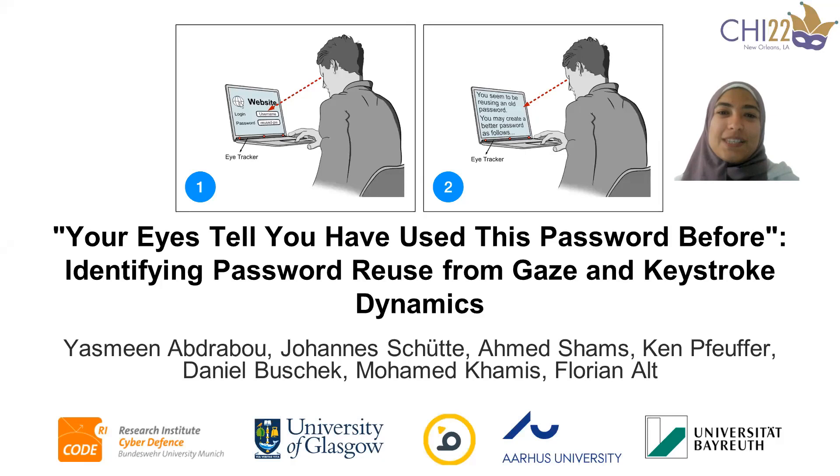Hello everyone, this is Esmina al-Brabou, and on behalf of my co-authors, I am honored to present to you our paper: 'Your Eyes Tell You Have Used This Password Before: Identifying Password Reuse from Gaze and Keystroke Dynamics.'